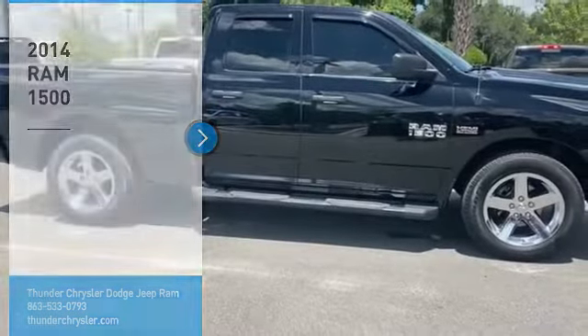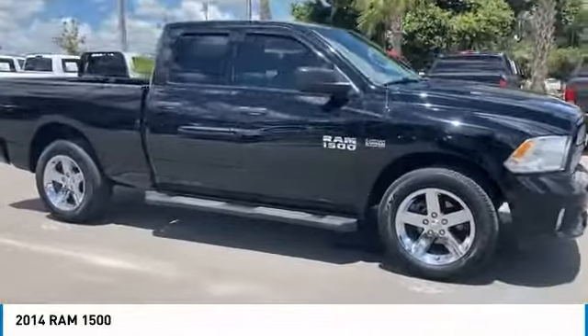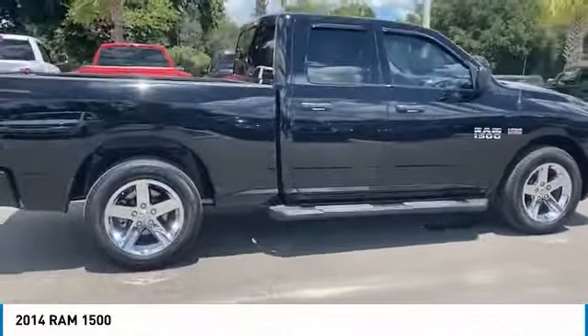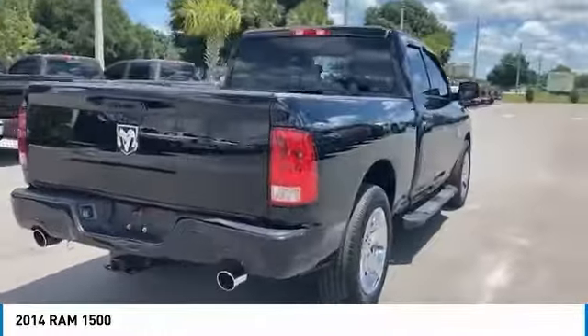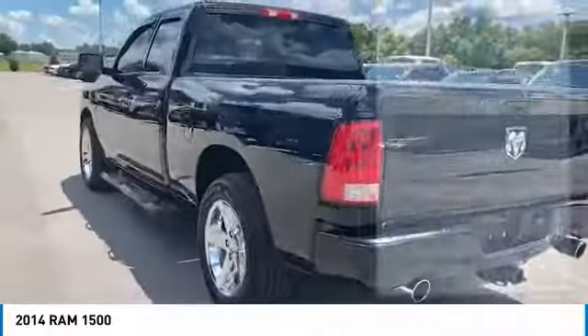Stop by and take a look at the 2014 Ram 1500. The Ram 1500 went against the Chevrolet Silverado, Ford F-150, and Toyota Tundra, which are all excellent trucks in their own right. The Ram took home the prize for its well-rounded strengths. Here are some of this vehicle's great options.